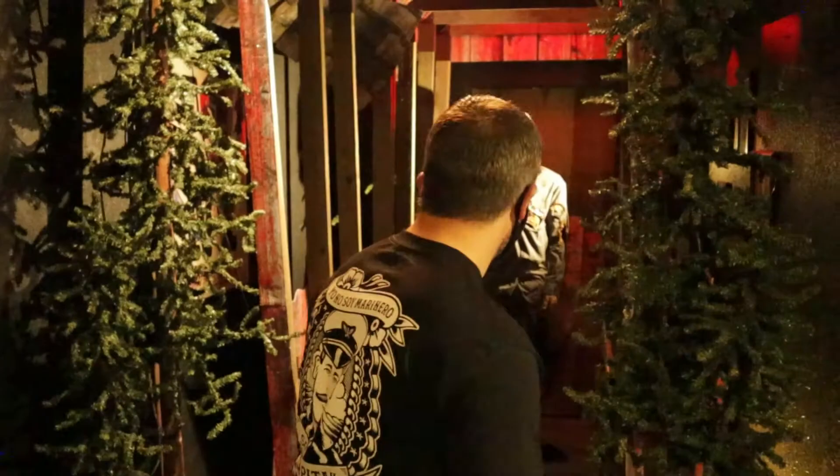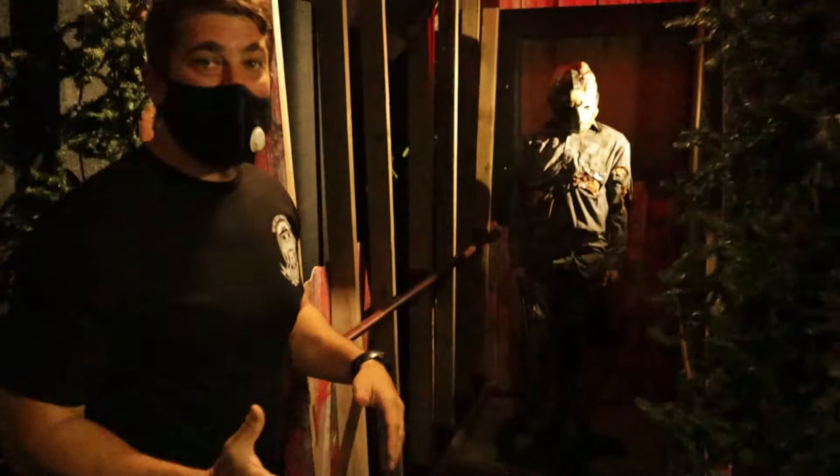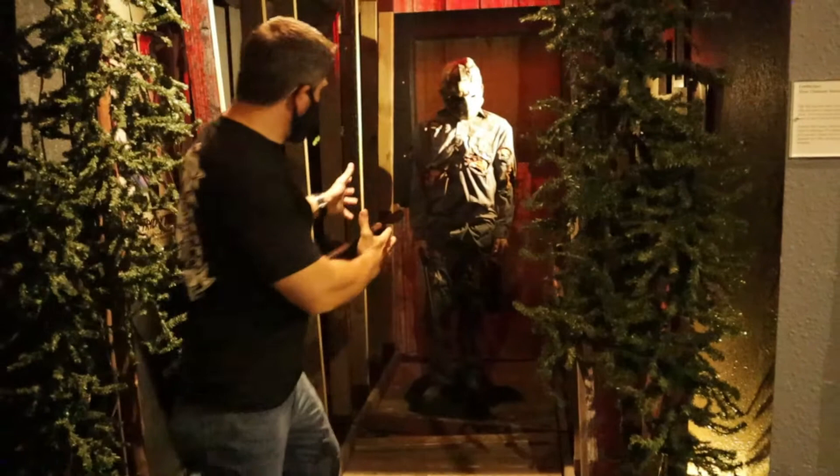Check out this little display — Welcome to Camp Crystal Lake. I love what they did here where they made it look like you were going to camp, and then tied up, mangled, tortured, ripped — it's none other than Jason. That's pretty sick right there. I like that.